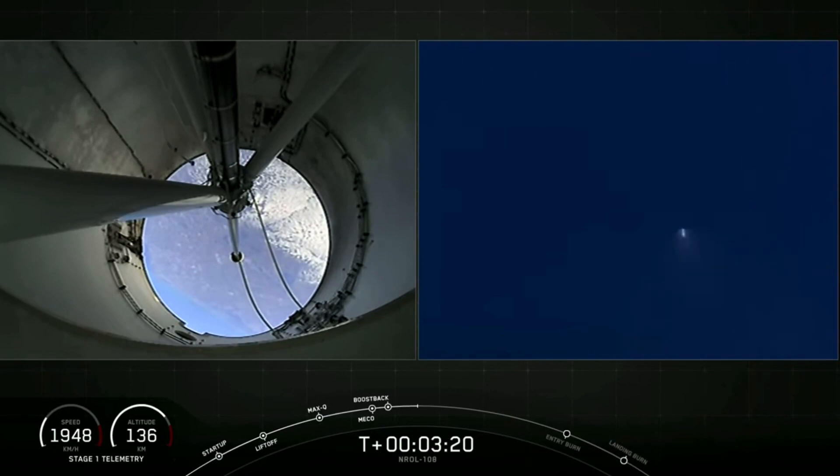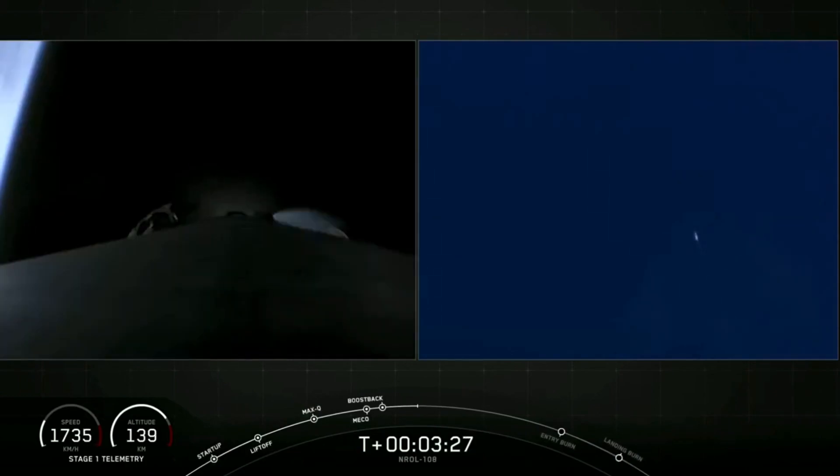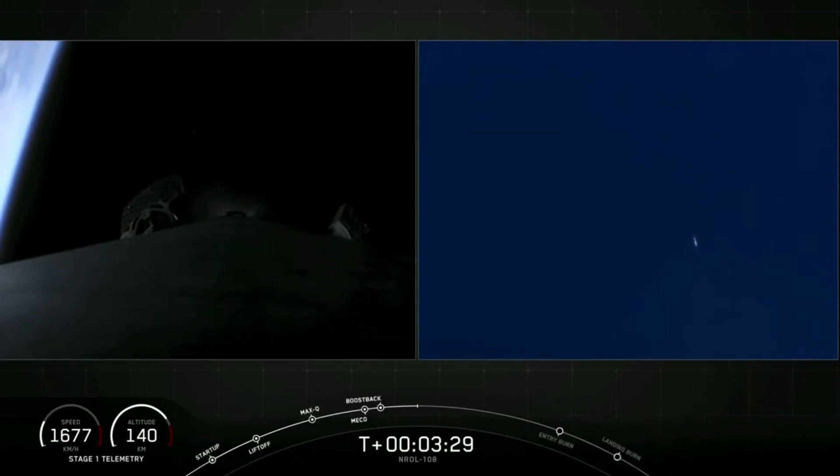T-plus three minutes and 20 seconds into flight. Everything is looking great so far. With the boost back burn done, our first stage will be attempting its landing in just a few minutes.